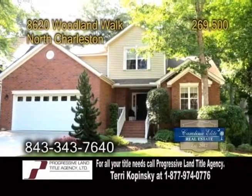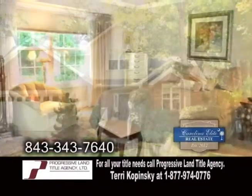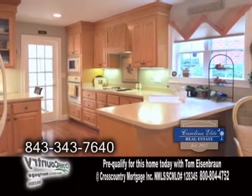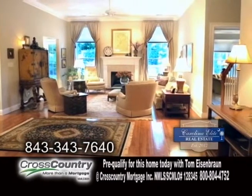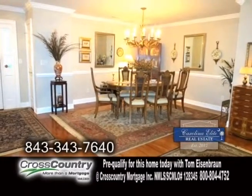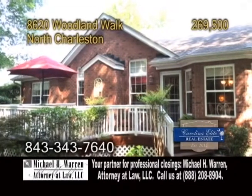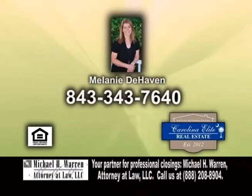A beautifully maintained home in North Charleston. This home features three bedrooms and three full baths. The spacious kitchen has gleaming hardwood floors and tons of cabinet space. The huge family room has a fireplace. Enjoy meals in the formal dining room. The rear deck overlooks the lush landscaping. For more details on this 2,109-square-foot home, give Melanie DeHaven a call.